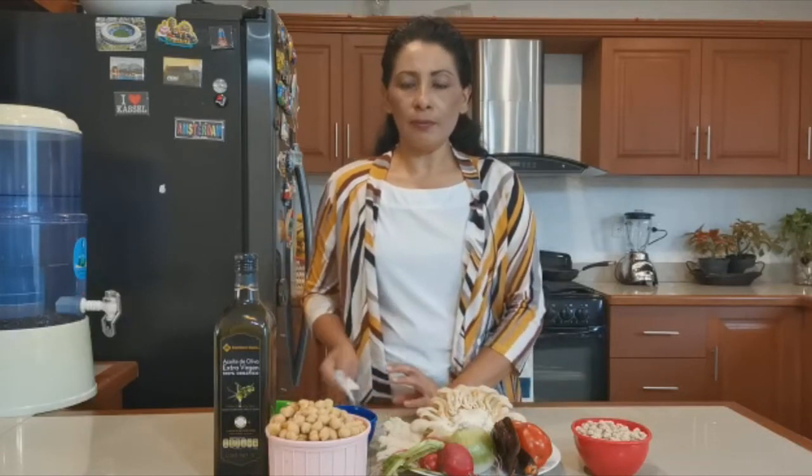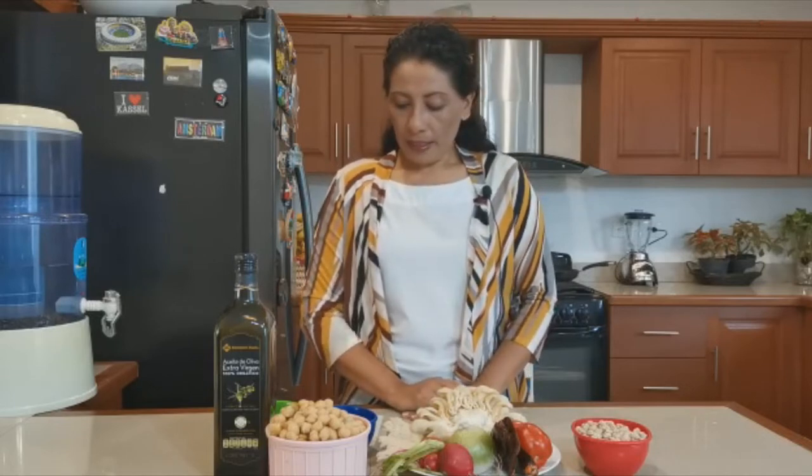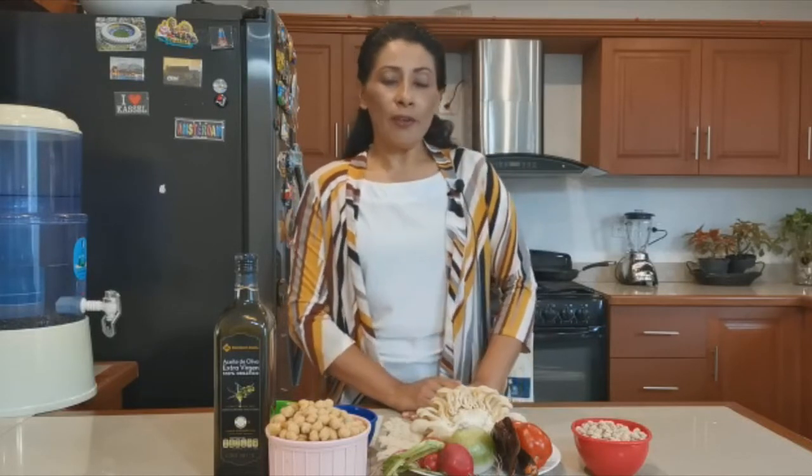También quiero hablarles un poquito acerca de las propiedades del garbanzo. El garbanzo es una fuente de proteína. Tiene alto contenido de fibra; por lo tanto, ayuda a que nuestro intestino trabaje regularmente, combate el estreñimiento y disminuye las posibilidades de enfermedades intestinales.